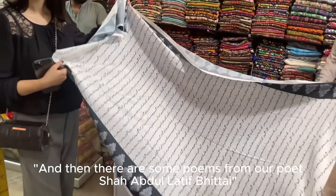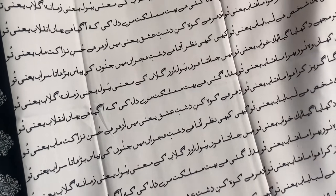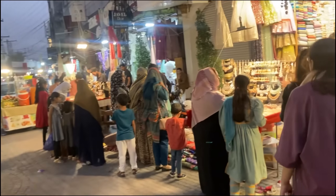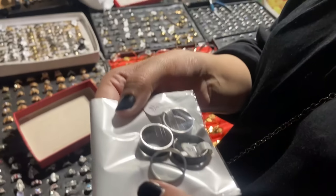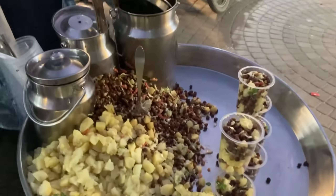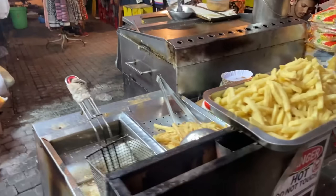The back streets at Liberty Market are great too. Local vendors set up their stalls street side and you can find some real gems here. We were starting to get peckish, so we stopped for sweet potato. But there are lots of options, from chaat to boiled sweet corn and fries to fresh fruit juices.